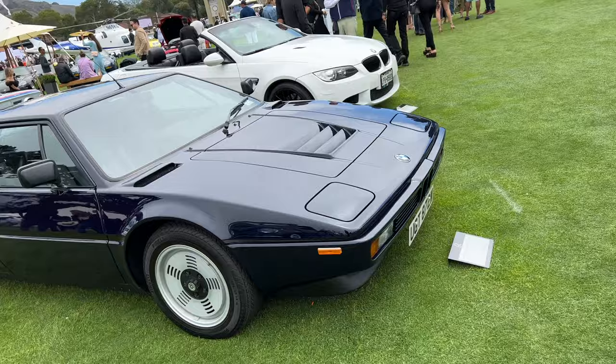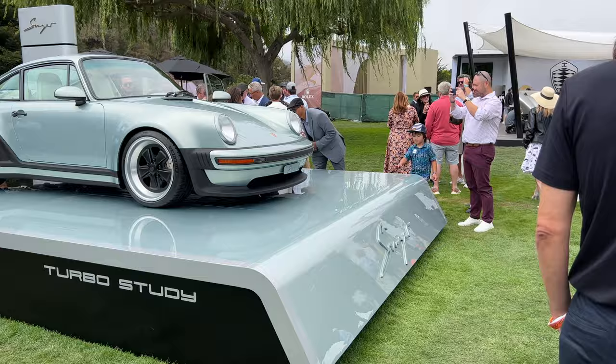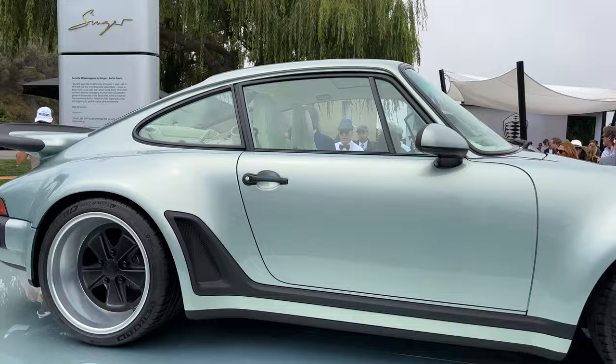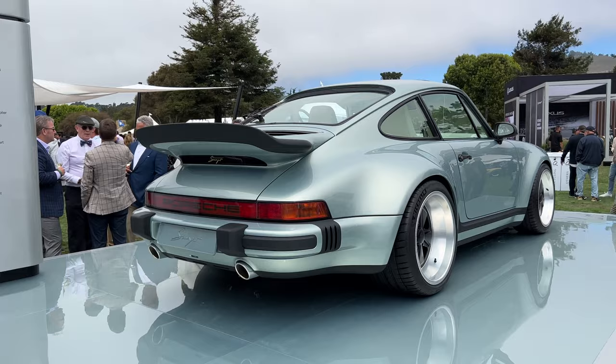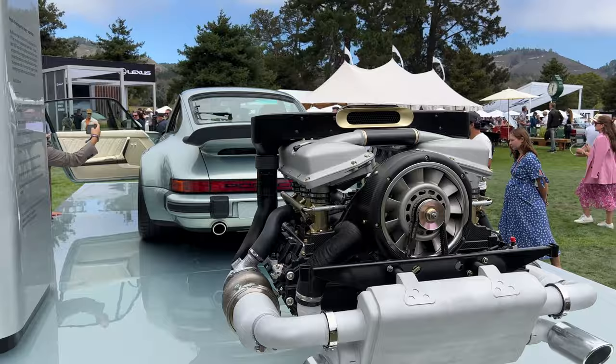A few Audi concept cars. The brand new Singer Turbo Study, based on the 964 chassis, but they're using a 930 turbo inspired body for this car. Very, very sleek. This is one of the first Porsches that I started liking, and that got me into all the GT cars, which is getting very, very expensive.